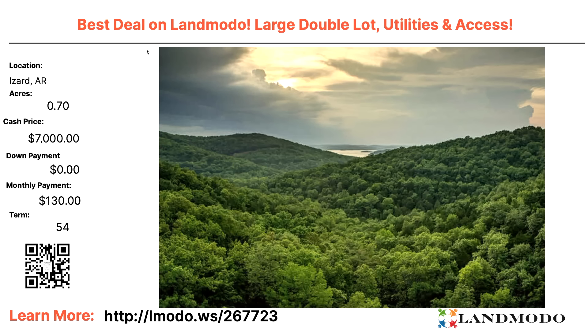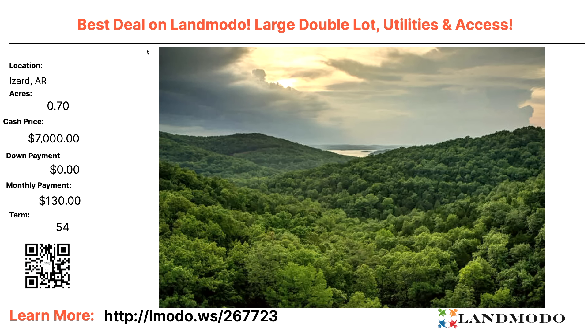Best deal on LandMoto? Someone says so. We're in Izzard County — a 0.7-acre property. 0.7 acres is a lot of land in this particular area. Normally we see like a third of an acre, mostly quarter acres. This is a nice double lot. Utilities are included and you have road access. $7,000 or zero down and $130 a month for 54 months.